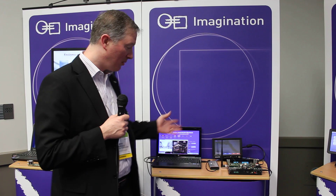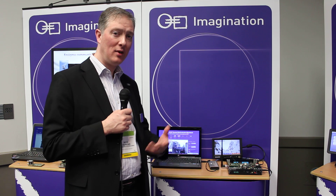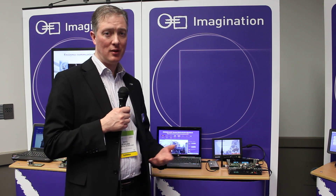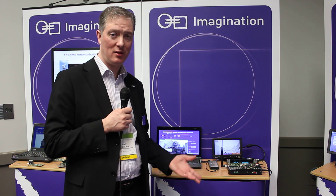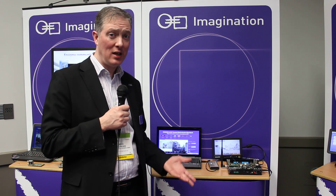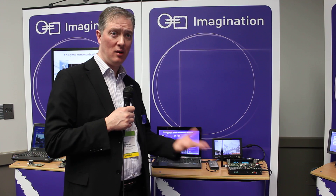The development we have here is a development board which is using our Insigma technology, which is a radio processor unit that is capable of demodulating various worldwide broadcast standards, as well as communication standards such as Wi-Fi or even Bluetooth.